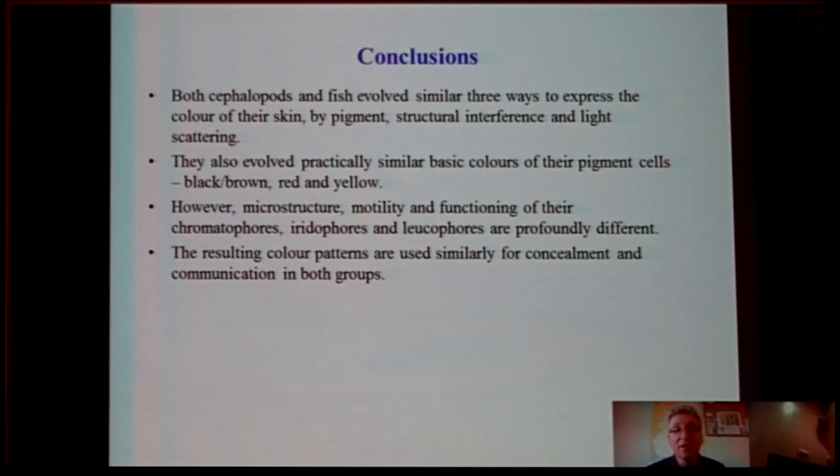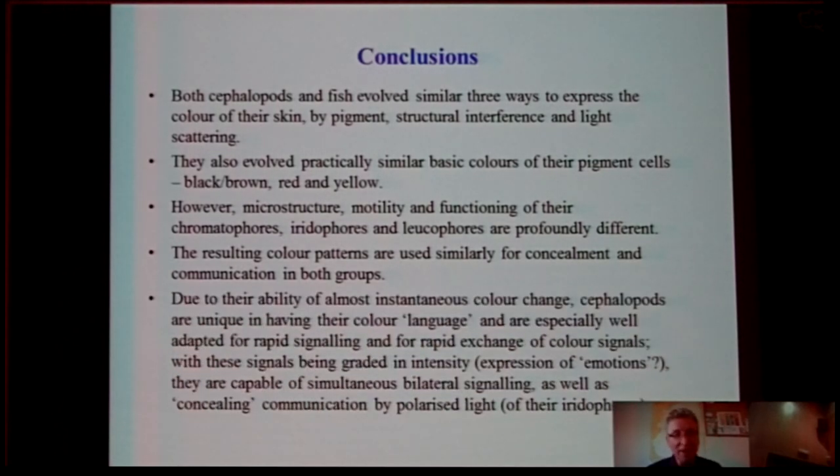But the resulting colors are used similarly for concealment and for communication in both groups of animals. Due to their ability for almost instantaneous color change, cephalopods are very unique animals, possessing their own color language — they are especially well adapted for rapid signaling and rapid exchange of graded signals. Some people may even suggest that they express emotions. They also have simultaneous bilateral signaling, as well as concealed communication by polarized light from the iridophores.